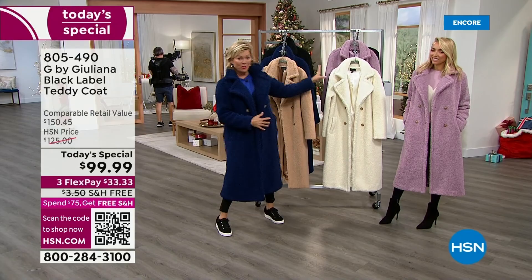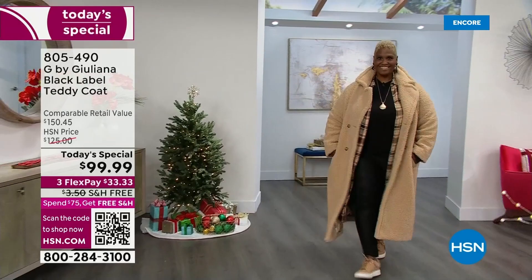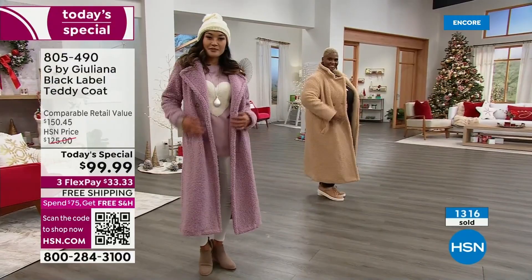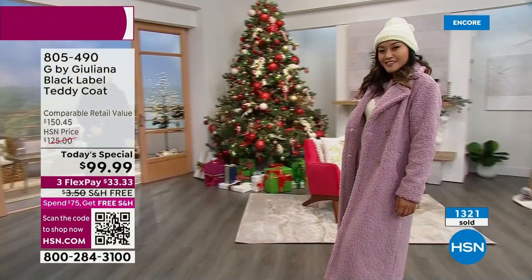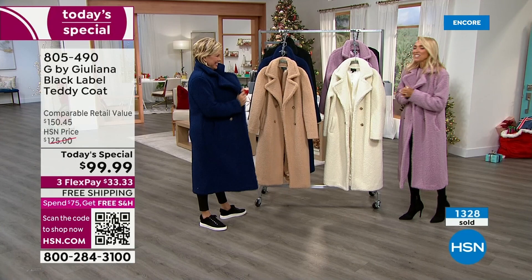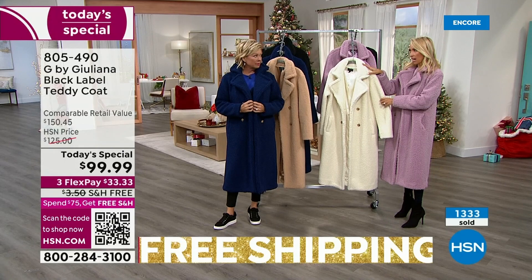The ivory and the lilac pink are the two most limited colors for today. We've already dropped below 2,000 of each of those two colors. With over 1,300 gone already — 15 to 20 minutes into the new day — we're already ahead of plan. This is definitely a more limited today's special because it is Black Label, and anywhere else it would be much pricier.